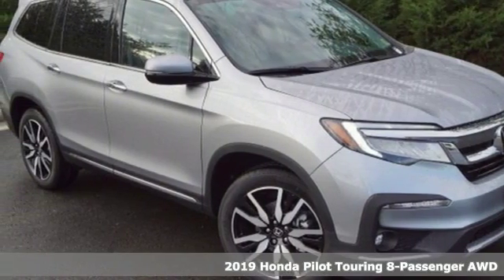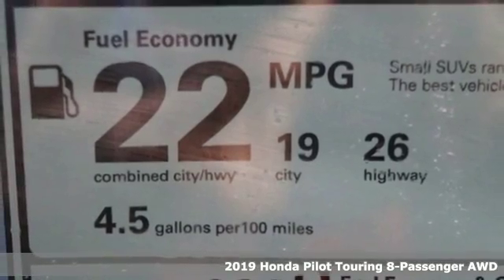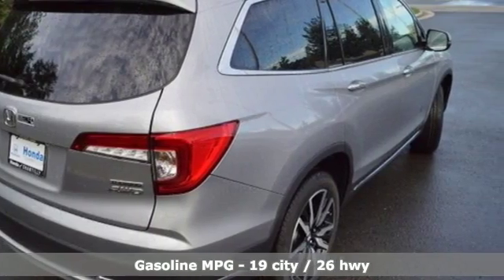Here's a new 2019 Honda Pilot. Style runs in the family, and watch the family run to pile into this roomy Pilot. A great vehicle is comprised of great features like these.